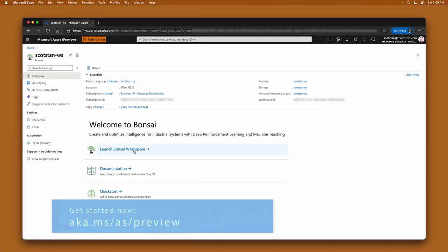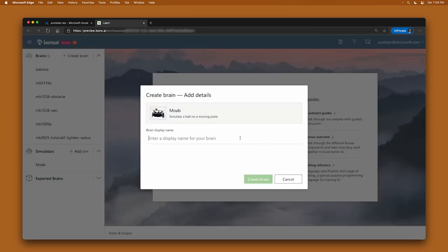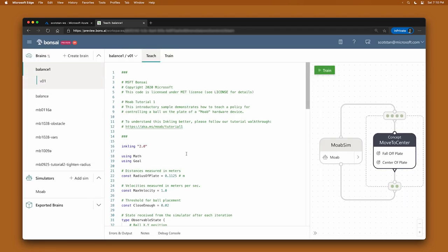So here we are in the Azure portal, and you can see that we have a Bonsai workspace already created. So I'm going to launch that. And when it comes up, I can choose from this dialog. I'm going to choose the built-in simulation here, the built-in scenario, which is Project Moab. And when I click it, you can see it's going to pre-define an Inkling script for me already, that has a few things already defined. Let me go through a couple of these for you.